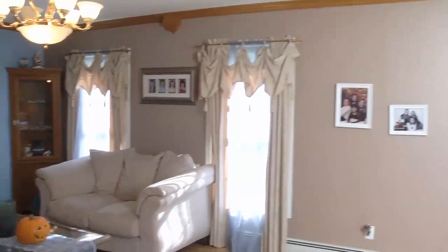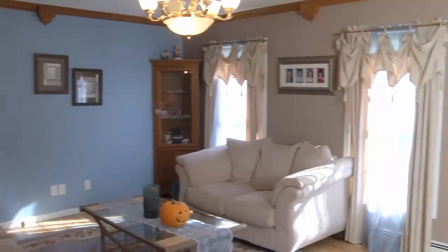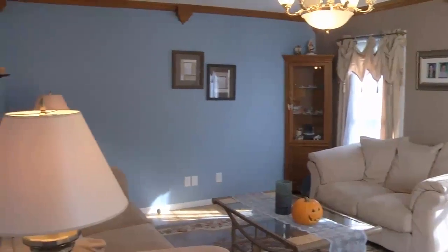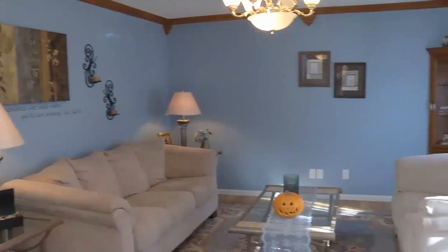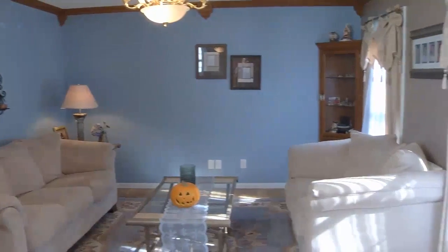This is the formal living room — very spacious. It is nice and bright too. I love the molding. It's a nice detail and a nice feature for this house.